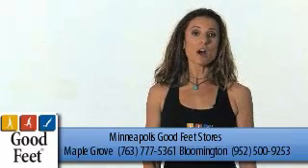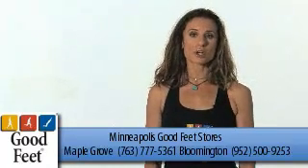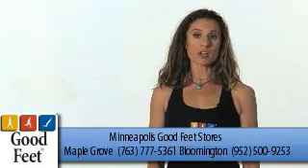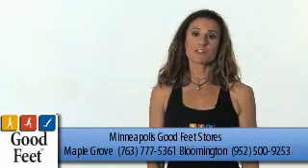Of course, that means you can walk farther, exercise longer without feeling the foot pain. And the best part is you can wear your orthotics in your everyday shoes so your feet feel good all day.